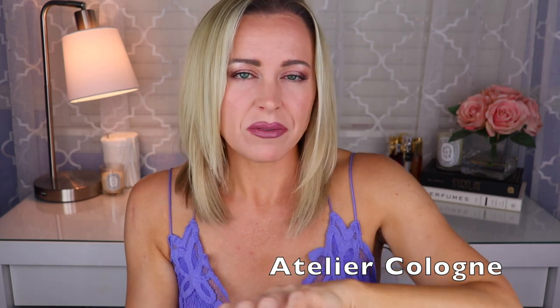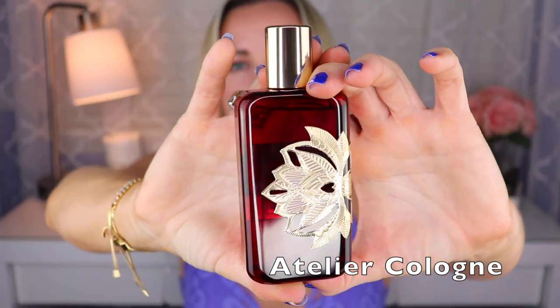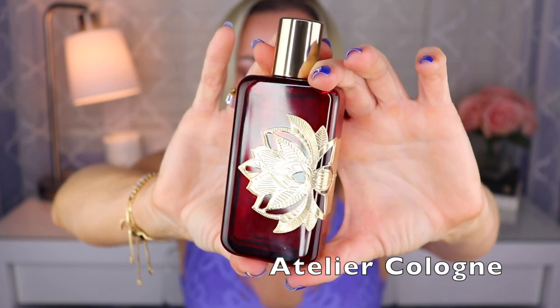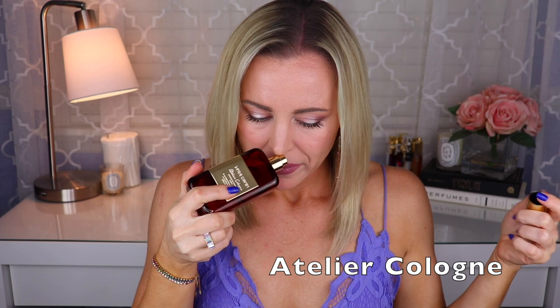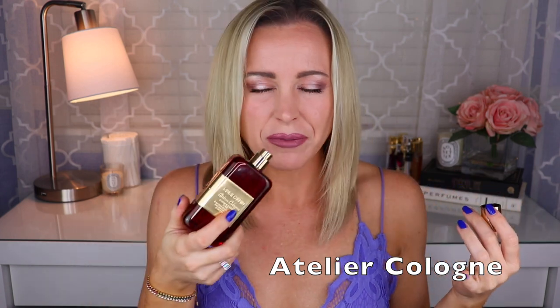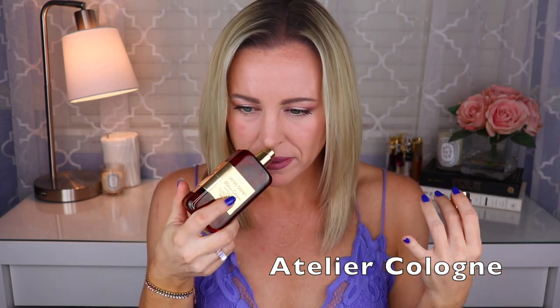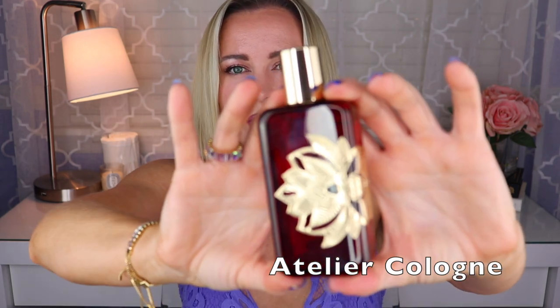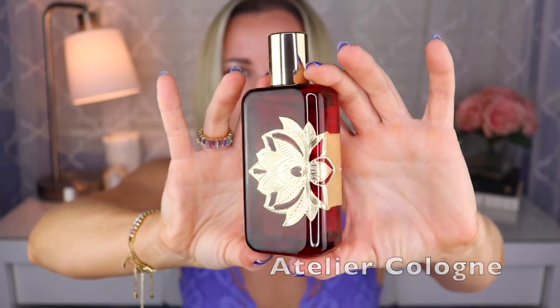The other Atelier Cologne I have is Santal Carmine — the bottle is even more gorgeous — and I really, really like this one. Created by Jerome Eponet, this is obviously sandalwood, but it's like a sandalwood vanilla. I think there's saffron in here, a bit of woodiness, maybe a little spice. That's a really nice sandalwood fragrance and the bottle is freaking gorgeous.